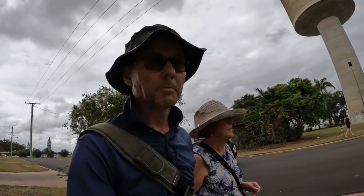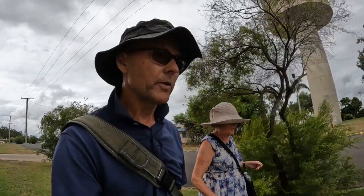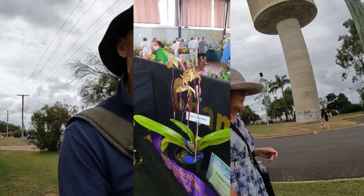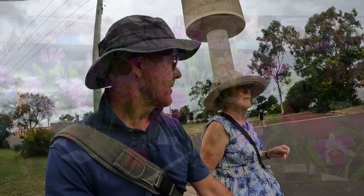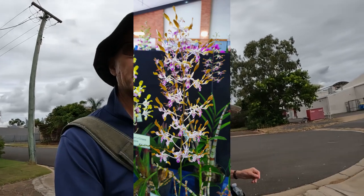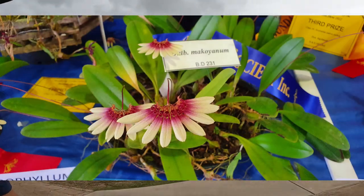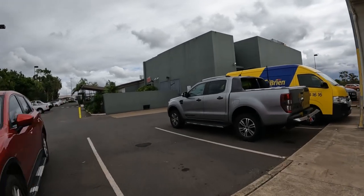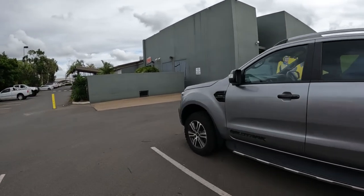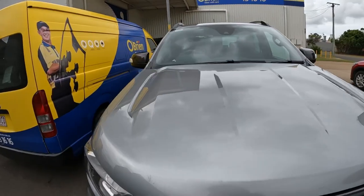We dropped off our car at O'Brien's this morning about three hours ago to get the windscreen replaced. We've been on a bit of a walking tour and visited the civic centre where there were amazing orchids we've never seen before — they grow so much better up here. The car's done — look at that, a brand new windscreen with no crack in it. That's a good thing.